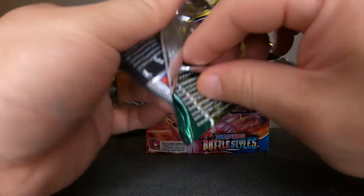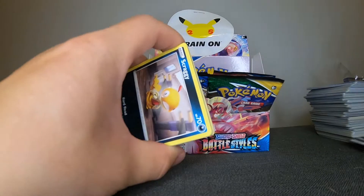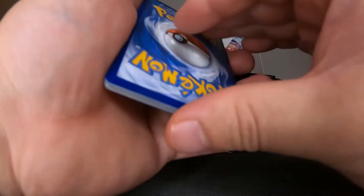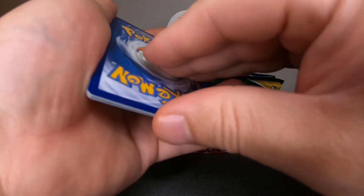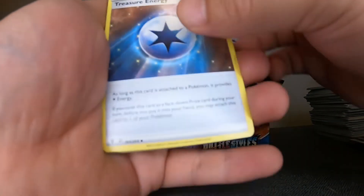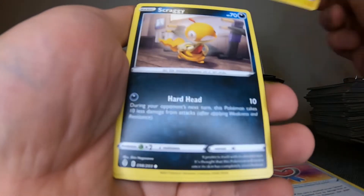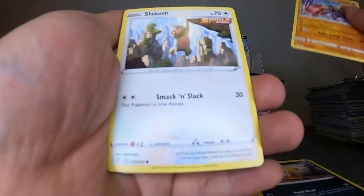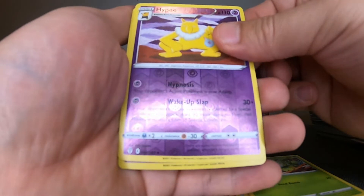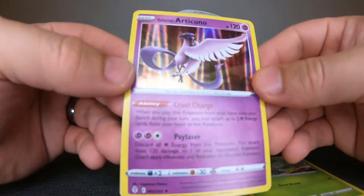Oh man — nevertheless, I hope you guys have a fantastic Thanksgiving. I hope you guys are eating awesome turkey or whatever you're eating right now, just watching a video, sipping back on some mixed drinks. And — Articuno hollow! Cool.